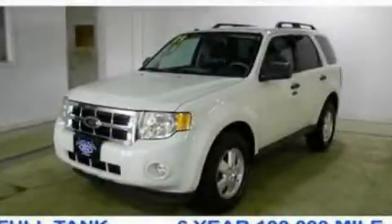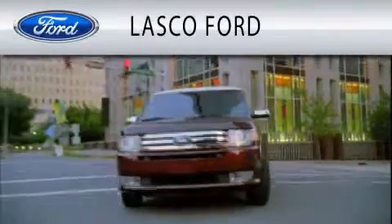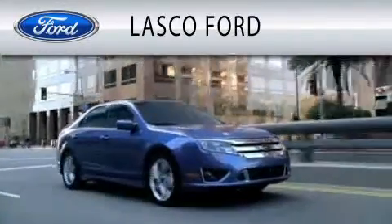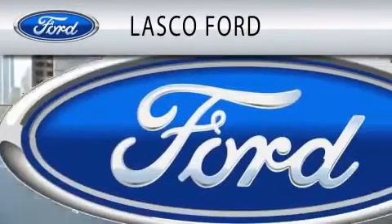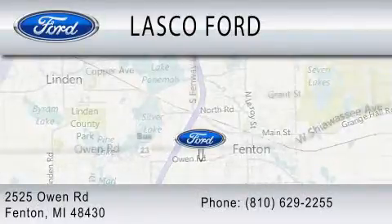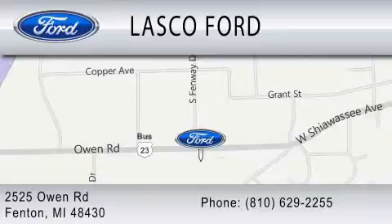Call or visit us right now and arrange your test drive today. Lascaux Ford is dedicated to doing everything possible to ensure that the experience you have selecting your vehicle is as pleasant as possible. We are located at 2525 Owen Road in Fenton.